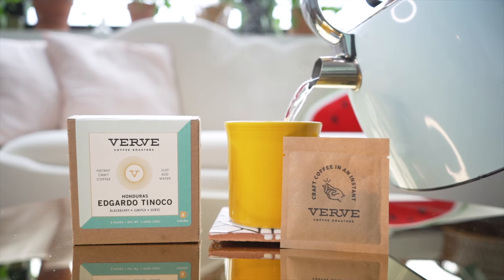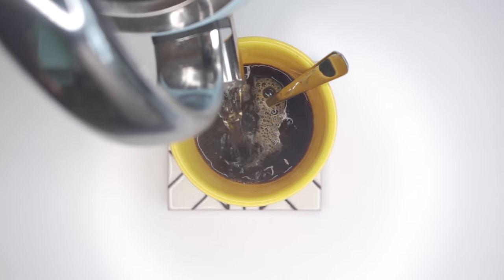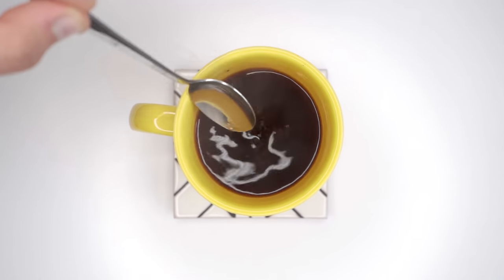Finally, some instant coffee that you won't want to spit out. This is the perfect gift for your loved one who can't take on the world without a little caffeine in the system first. It comes in a nicely designed box with six packs ready to be opened and added to boiling water to create a nice instant brew. We're especially digging the Edgardo Tinoco flavor, which has hints of juniper and blackberry.